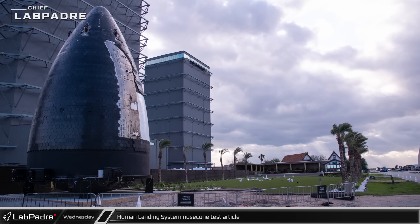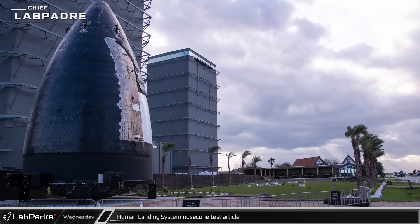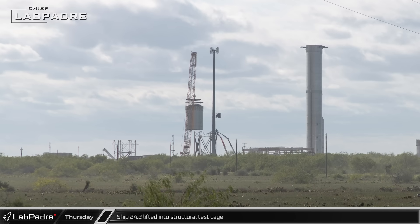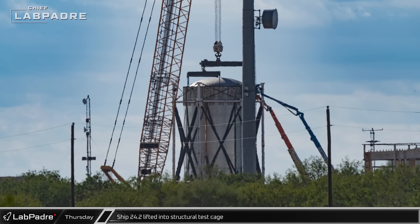Behind the build site, the pressurized human landing system nose cone test article is resting on a concrete pad at the end of the tiki bar garden. Test article 24.2 was installed into the structural test frame on Thursday, where it will be subjected to flight-like loads to verify that the hull is still strong enough with the doors added.